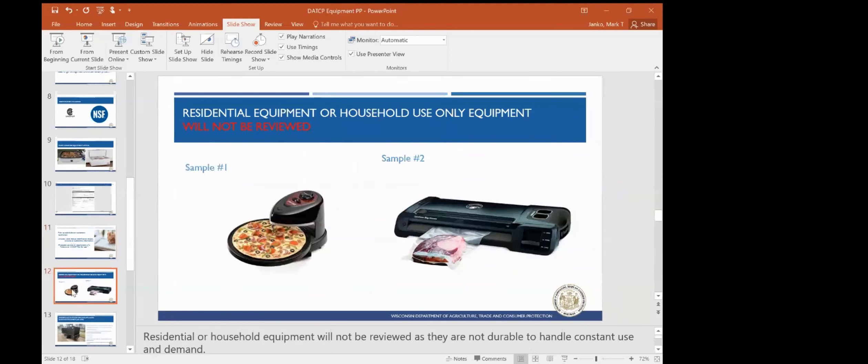Residential equipment or household-use-only equipment will not be reviewed by the department, because there are multiple commercial equipment options available. A lot of times this is noted right on the piece of equipment or its display panel, that it is for residential or household use only. The committee will not review these types of equipment because they are not durable and cannot handle the constant use and demand.